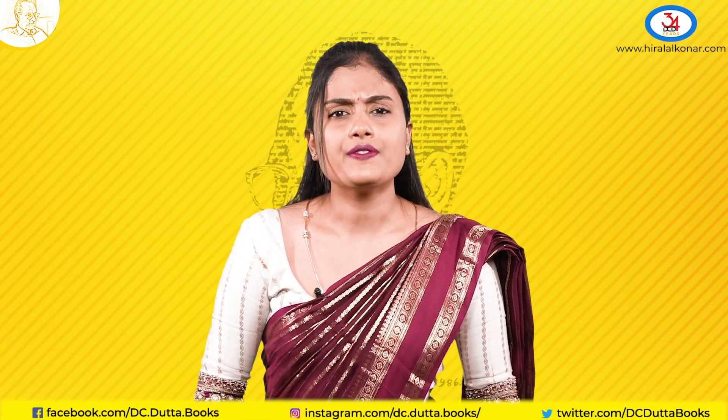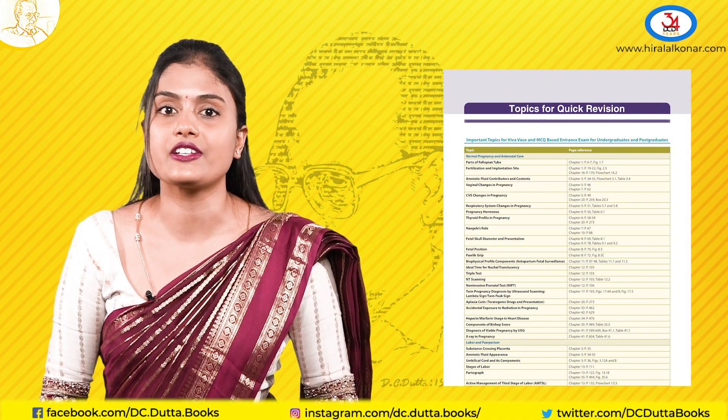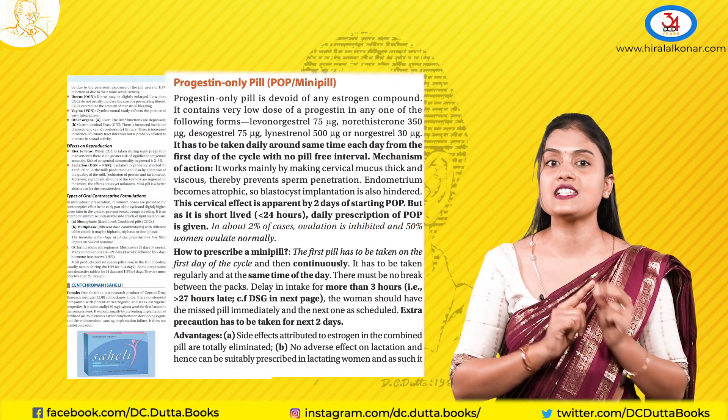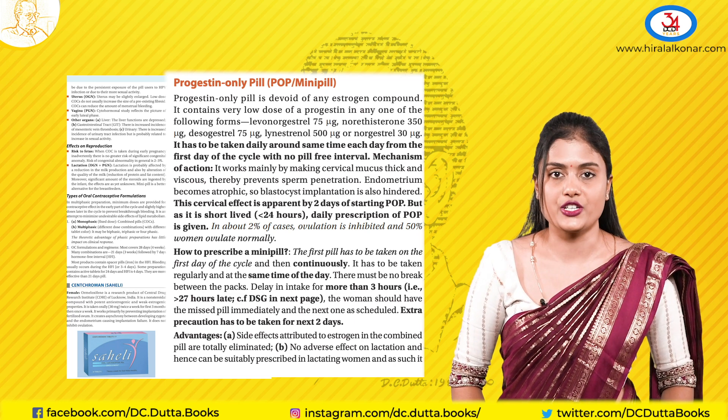And finally, we have seen the stress that students are undergoing for their MCQs and entrance exams. So we have introduced bold, italics, and colours. The points written in bold, italics, and colours are the answers for your MCQs and Viva Voce questions.